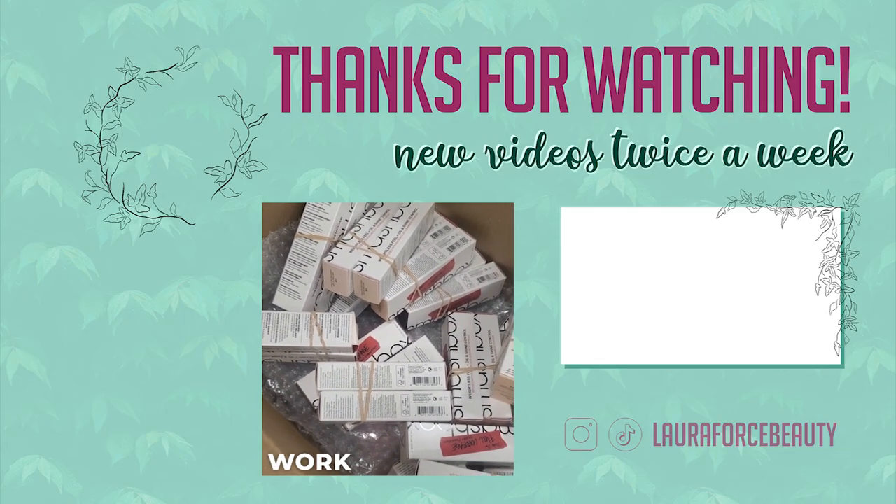That is everything for my Trash It and Cash It for the month of February. I would love to know if you guys brought any things into your collection that you're excited about. Did you take advantage of Ulta's gift with purchase — did this sucker you in? Let me know, but that is it for this video. I hope you guys are staying healthy, sane, and safe, and I'll catch you in the next video. Bye!